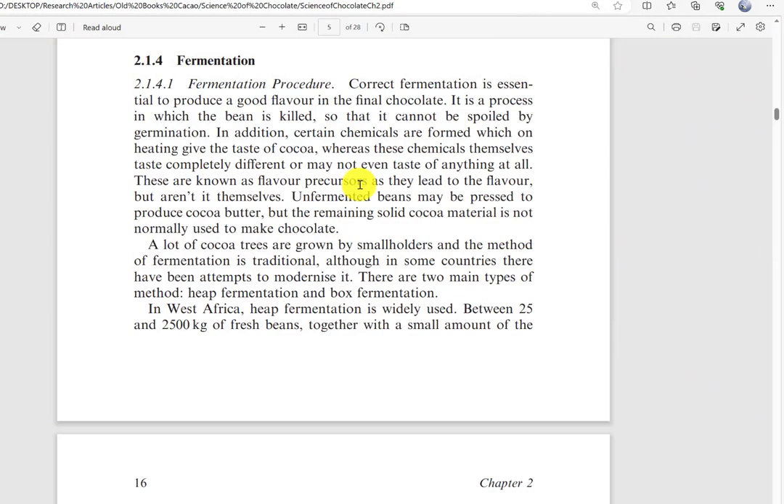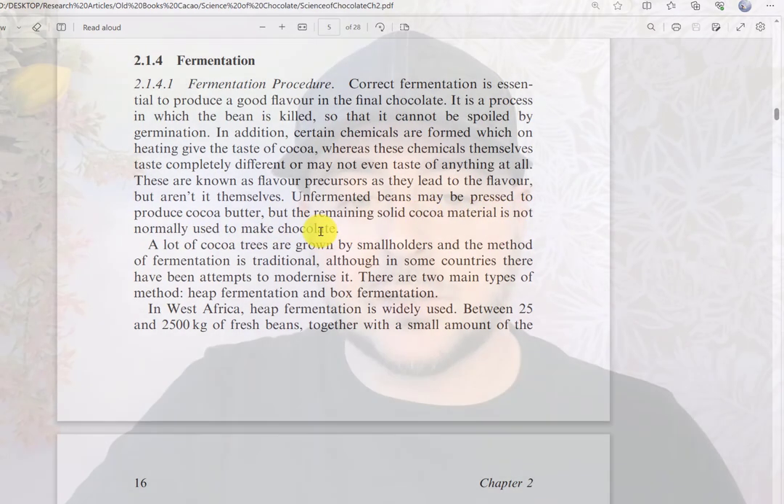These are known as flavor precursors — they lead to the flavor but aren't the flavor themselves. These amino acids and reducing sugars don't actually taste like what we want, but they're important in flavor development. Unfermented beans may be pressed to produce cocoa butter, but the remaining solid cocoa material is not normally used to make chocolate. If we don't ferment the beans, they're not going to taste very good.